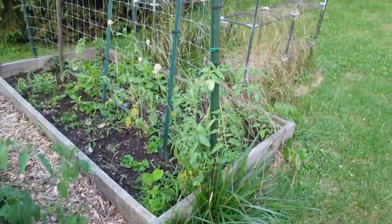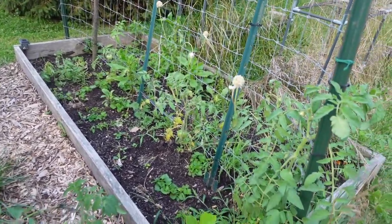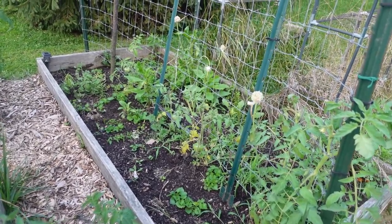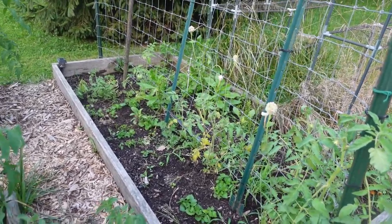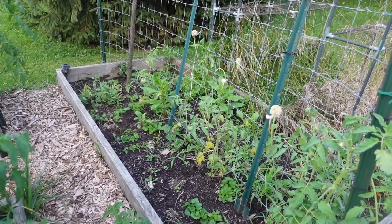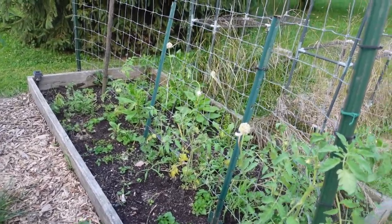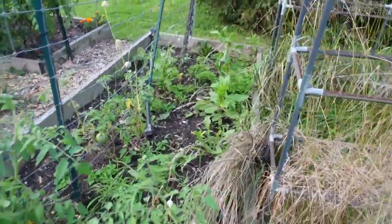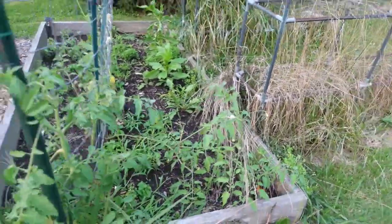This is the bed we shall not talk about this season — it just got no love. It started out as a garlic bed, but the chickens got into it last fall and spread the garlic all over the place, so the garlic didn't do well. I put a few tomato plants in here and those didn't do too well either. We had a volunteer potato plant come in and I harvested like four potatoes off of it. I didn't put much effort into it, and as you can see the weeds have pretty well overtaken this one.